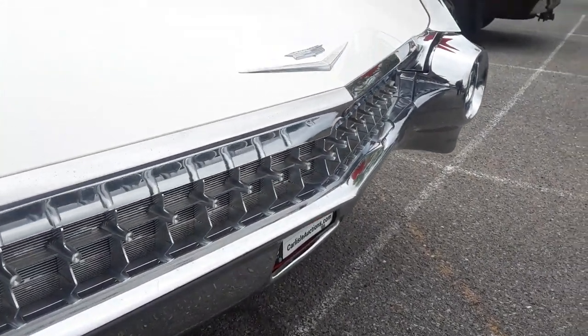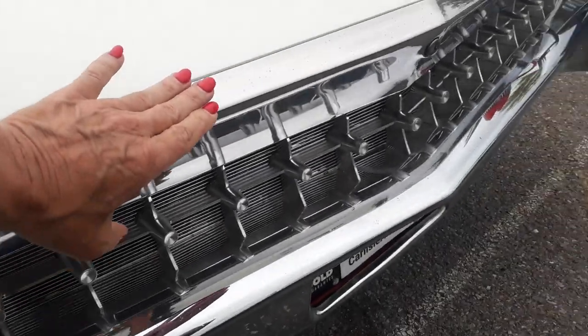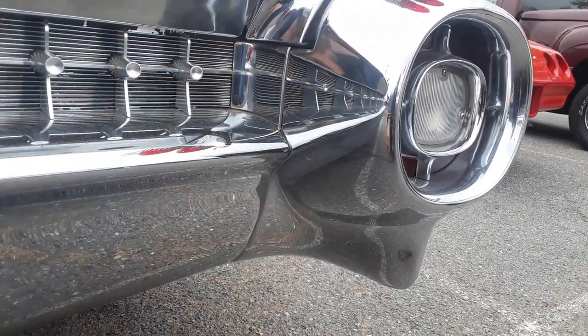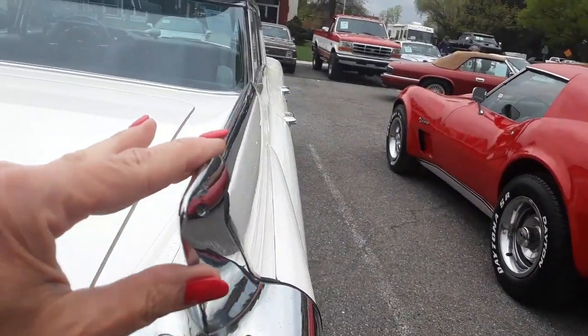They repeated the motif all the way through — notice that? It looks like the grille. Just beautiful. Look how heavy this chrome is. Look at the size of this end cap. It's wild what they did here — absolutely wild.